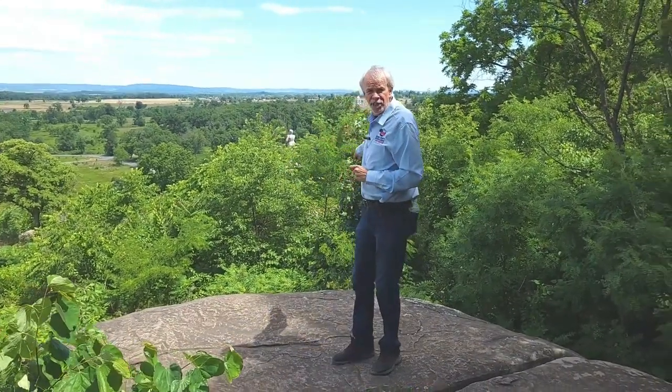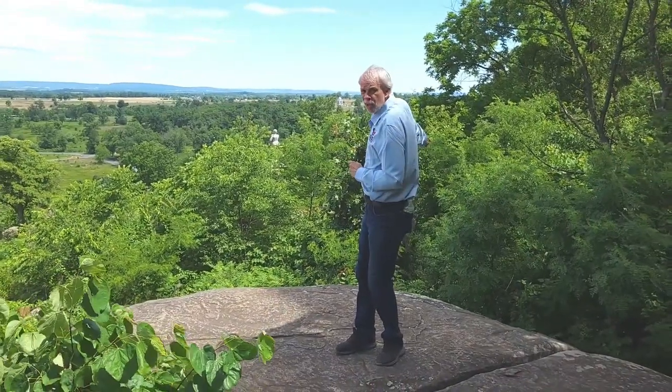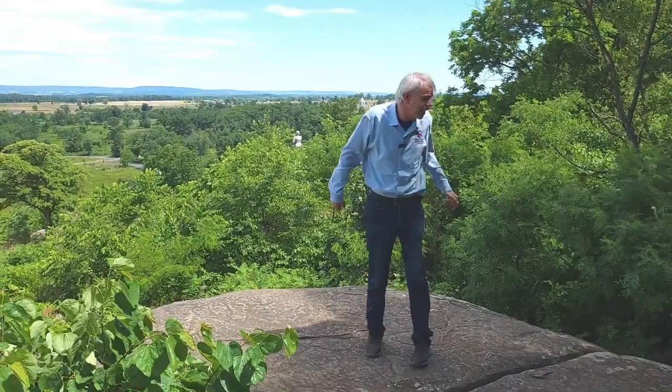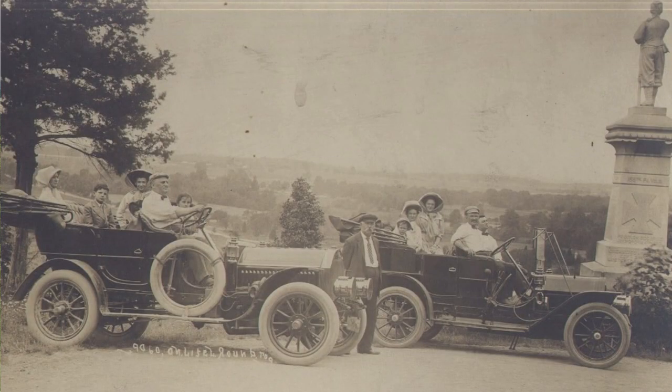Right behind us, you can see the monument to the 155th Pennsylvania, the Allegheny County Regiment from Pittsburgh. There was a time when the road actually came out here around the monument and then passed up along the side of Little Round Top. You can see in these images the monument with the original road.